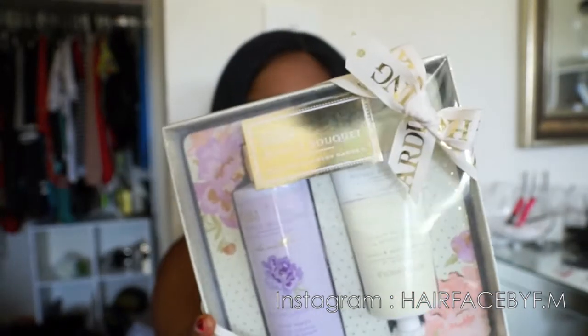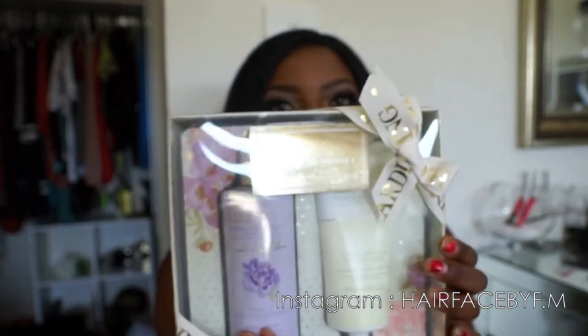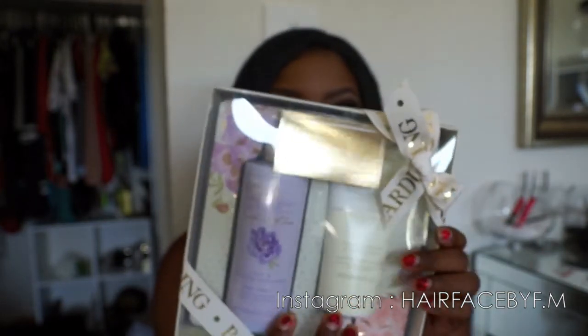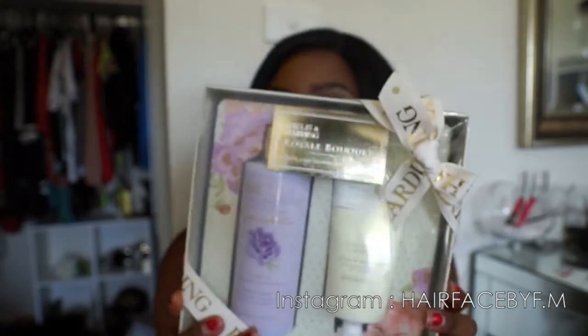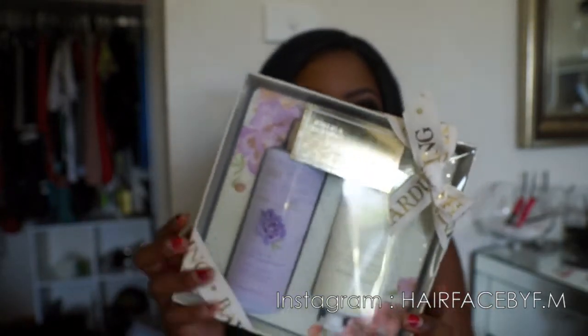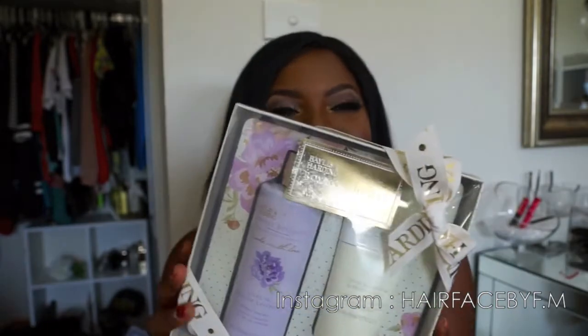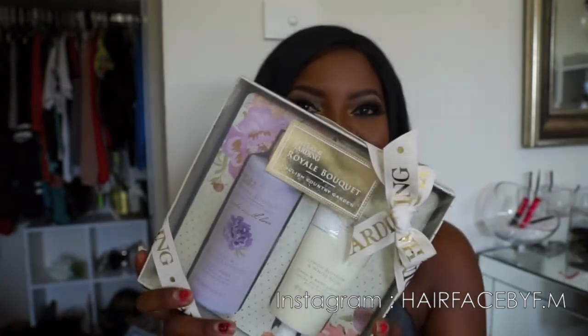The next thing she got me was this pack from Baylis and Harding — it's a body wash and a body lotion. I think the body lotion is lemon and the body wash is lavender, so it'll be a cool mix. I'll smell very nice when I use it!